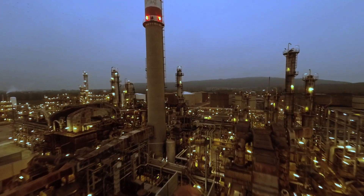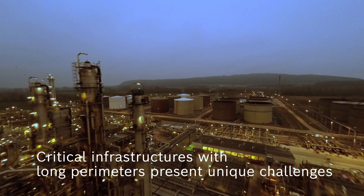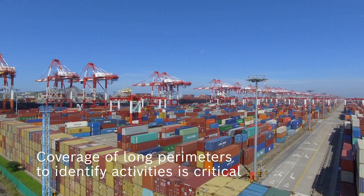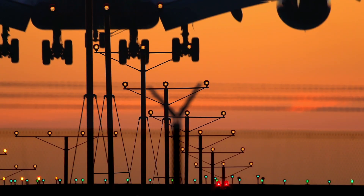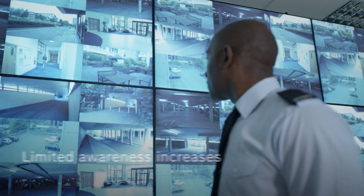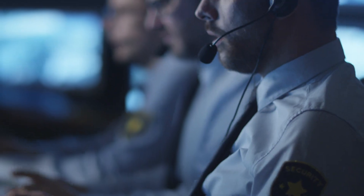With vast and wide areas to protect, critical infrastructures present unique security and operational challenges. Being able to expand coverage of long perimeters to identify normal or suspicious activity is critical to the security of these applications. Limited awareness increases the risk of intrusion, impacting security and reputation.